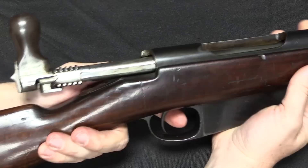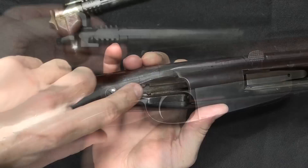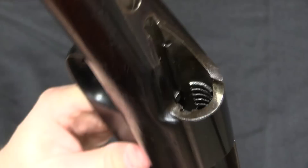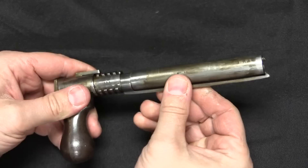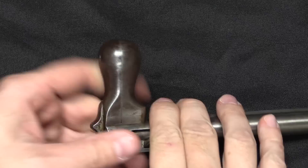Speaking of the bolt, we can take that out quite easily — it's sticky just because of old grease. To get the bolt out, open it up, pull the trigger, and the bolt slides out the rear of the action. You can see the little notches cut for the safety now that we have the bolt out. Looking down inside the receiver you can see the cuts for the locking lugs. This has two sets of five locking lugs, top and bottom. Note that it has a relatively small extractor, especially compared to the Mauser extractor — that would have been an issue in the trials. We also have one more 213 serial number on the bolt.